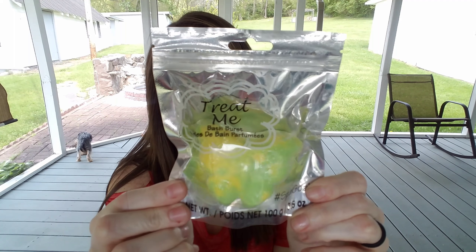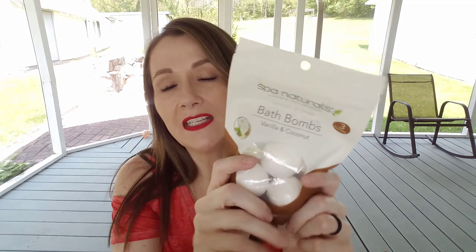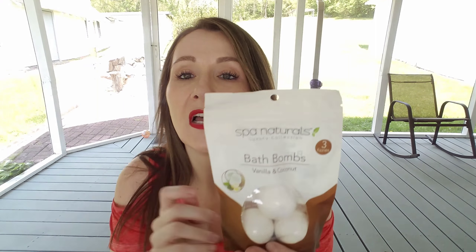I also picked up some of the bath bombs — they had tons of those in today, right up front. I picked up this one that says 'Treat Me Bath Burst,' hashtag spa goals, and it looks like a little milkshake. These are a Greenbrier brand and they're individually wrapped on the inside so you can't smell them like you could before. This one is just a little cupcake, then they had the butterfly, the unicorn, and then just the regular ball bath bomb.